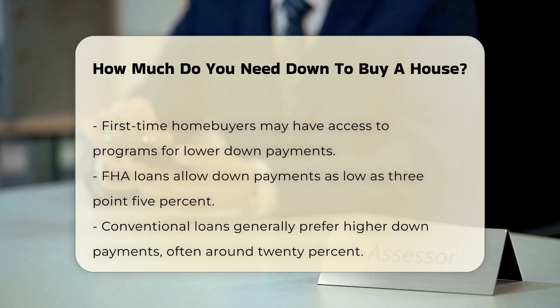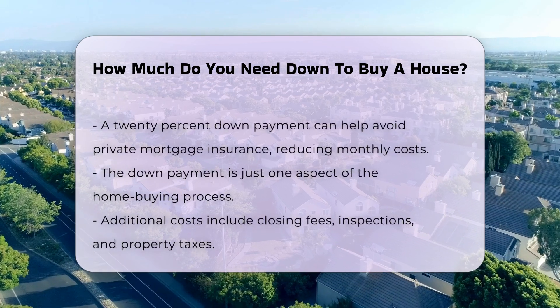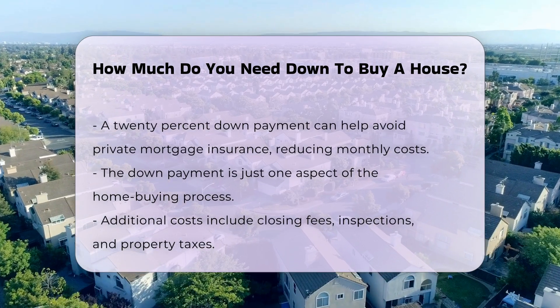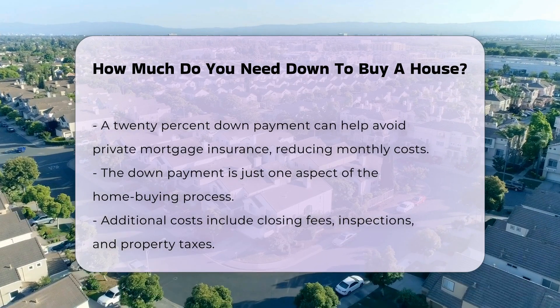Conversely, conventional loans usually favor higher down payments. A 20% down payment can help avoid private mortgage insurance, which adds to monthly costs. It is essential to understand that the down payment is only one part of the home buying process. Additional costs, such as closing fees, inspections, and property taxes, should also be considered.